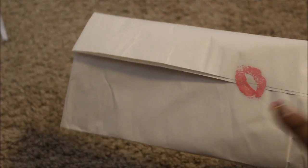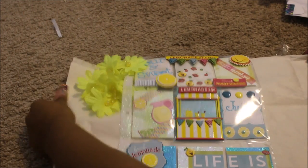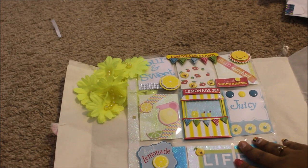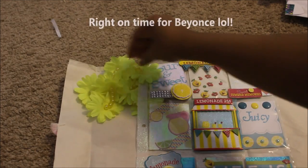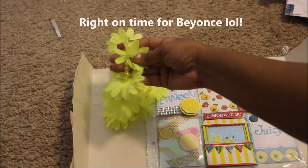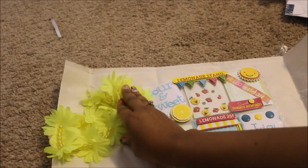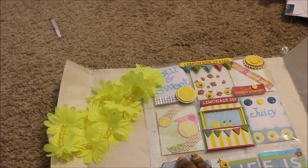I think I know what's in here. Look at the cute little sticker. Let's open it up. She sent me a pocket letter! Oh my god, how cute is this? It's a lemonade themed pocket letter — how awesome is this for summertime. It's bright and fun, I love that. She's got some little glitter tape along the sides here.